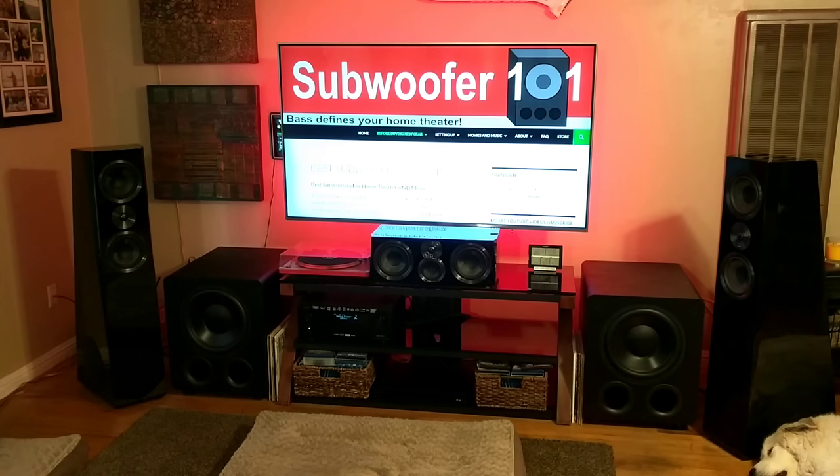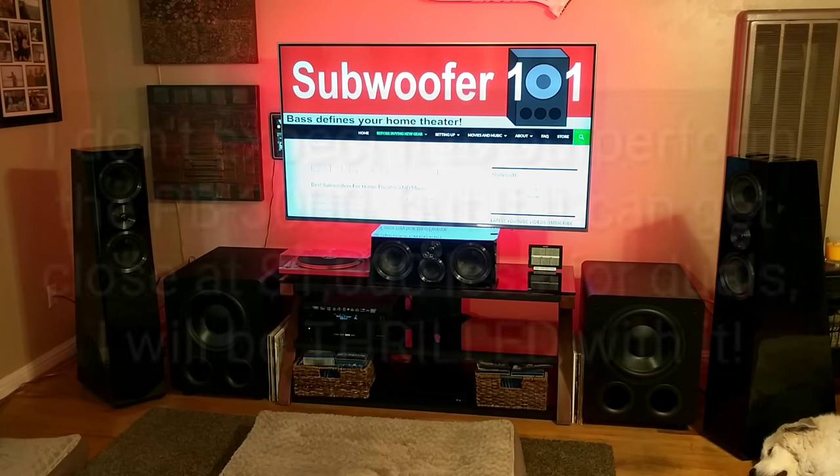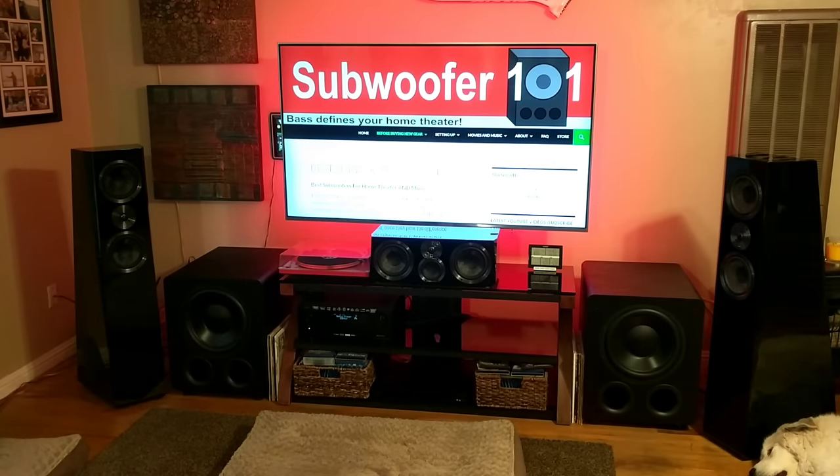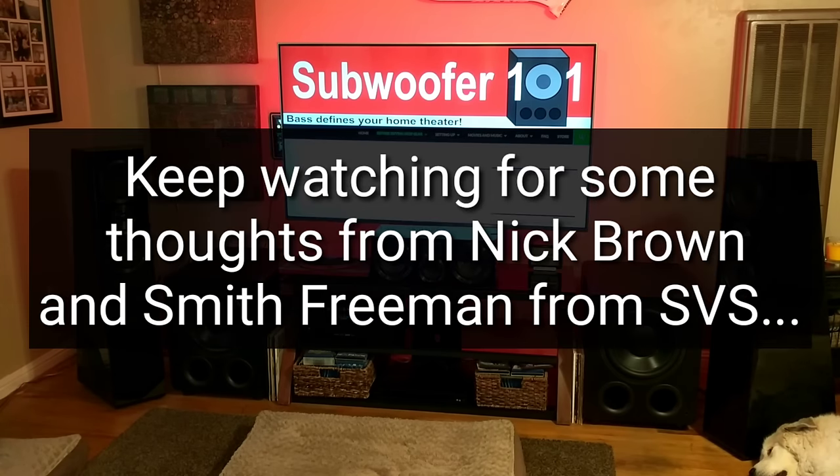Prior to this point, the 3000s have been my favorite sub in terms of explosiveness, that clean deep bass sound. But I'm predicting that if all goes right, the PB2000 Pro is going to be my new favorite sub. It started off as my favorite sub to recommend to most people because it's affordable and because it is truly deep bass. If this does what I think it's going to do, it's going to be a lot of fun. I'll be getting a set soon to do a more formal review, and I have pretty high expectations for these.